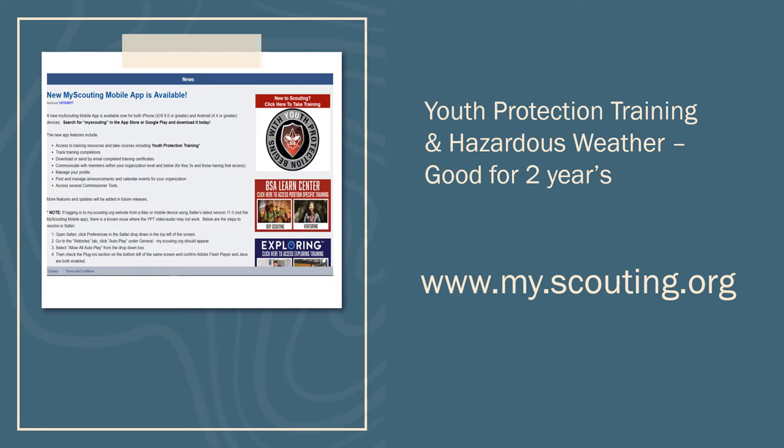While updating your Youth Protection Training, make sure to renew your Hazardous Weather Training at the same time. Did you know that Hazardous Weather Training is good for only two years and that it is required training to be considered fully trained in your position? When updating your Youth Protection Training, make sure to update your Hazardous Weather Training and you will be good for another two years.